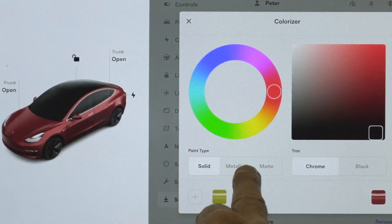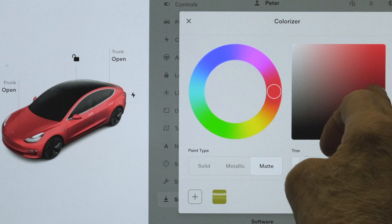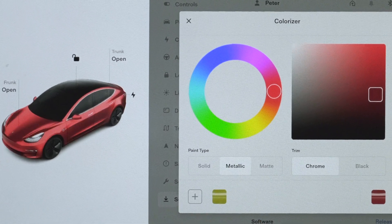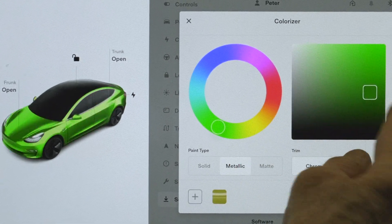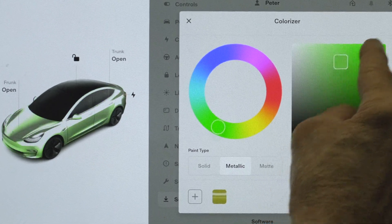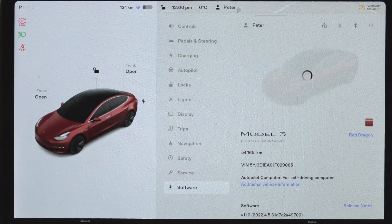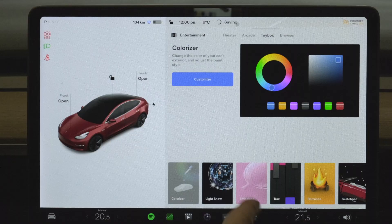I could have solid color, metallic color, or matte finish. We'll go with metallic. You can change it to whatever color you want and drag this across the screen to make it darker, lighter, or more vivid. Return to stock is just tapping on that button there. It's a toy, which is one reason why it's not only found there but also in the toy box — and there's Colorizer. You can save a whole bunch of different colors to return to them.